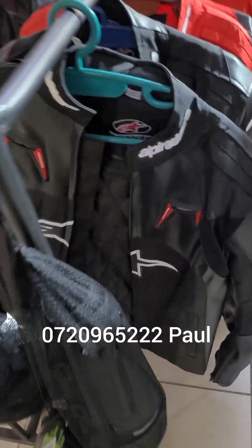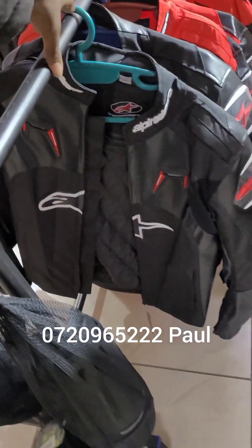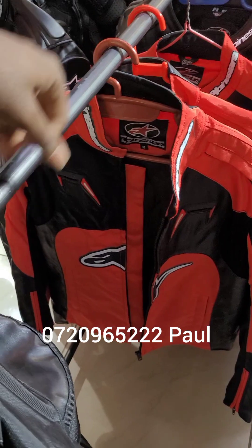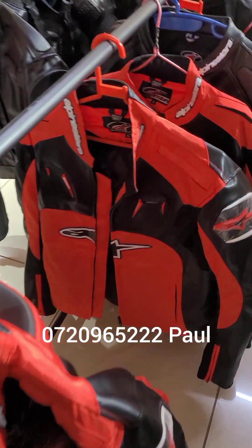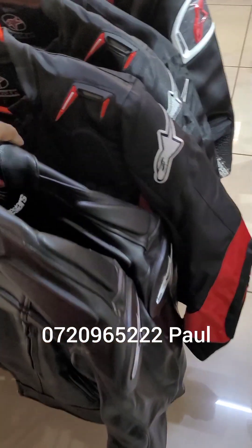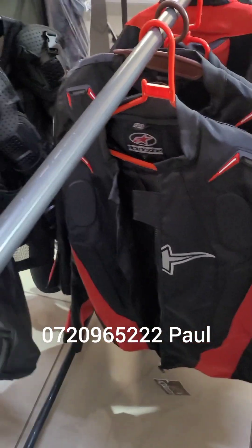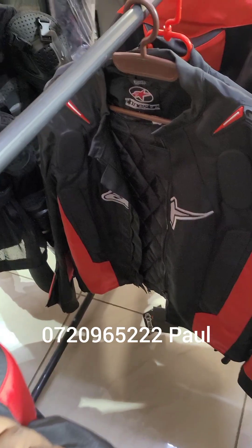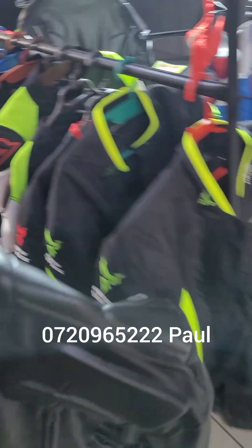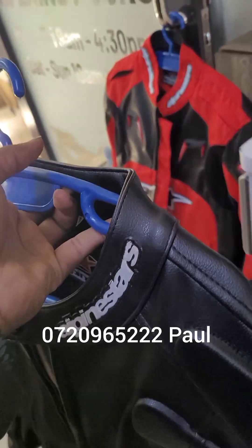We have different colors — we have the black. These are half leather, a mixture of leather and canvas. We have the black over there in different sizes, the black-red over there in different sizes. These are the leather ones — we'll come to that. The Alpinestar also has removable paddings, thermal lining, and is breathable. The jacket goes for 13,000 Kenyan shillings.